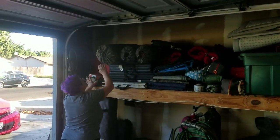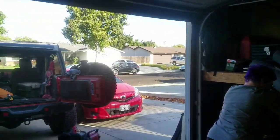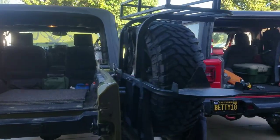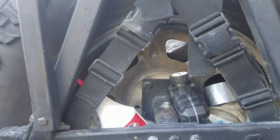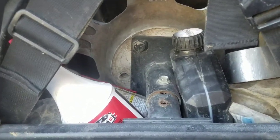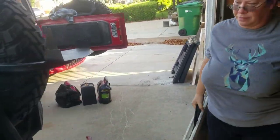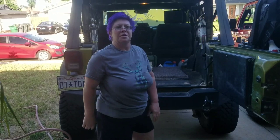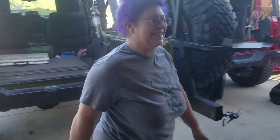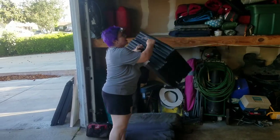Jank keeps all her gear right here on this shelf, so everything goes right into the Jeep from this shelf. We keep all our fluids in the spare tire carrier here — spare fluids — and some behind the seats.